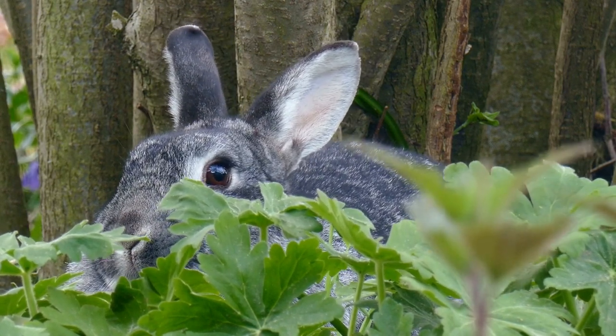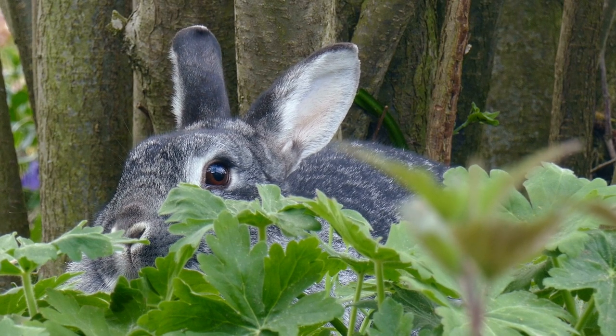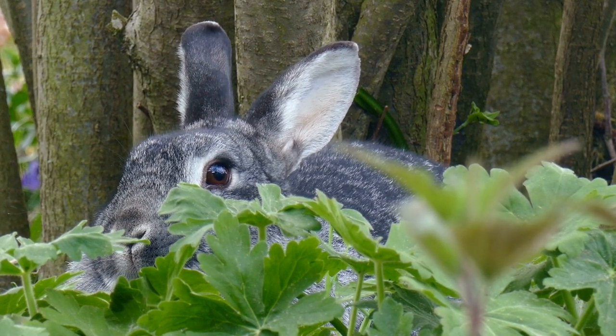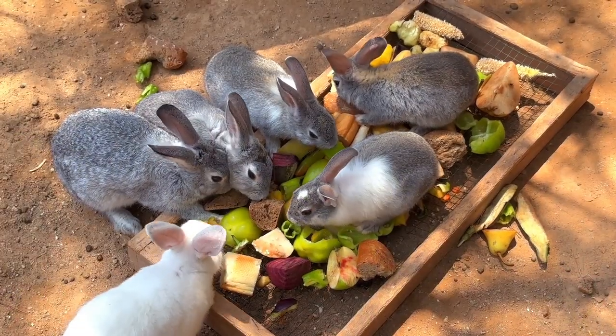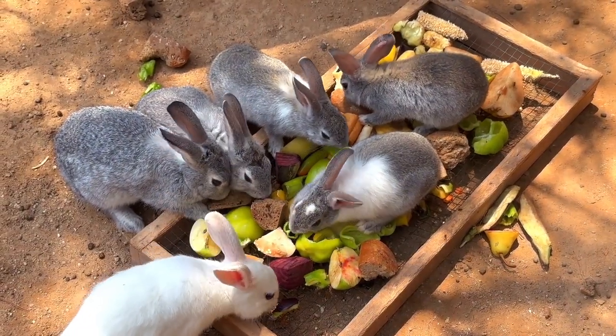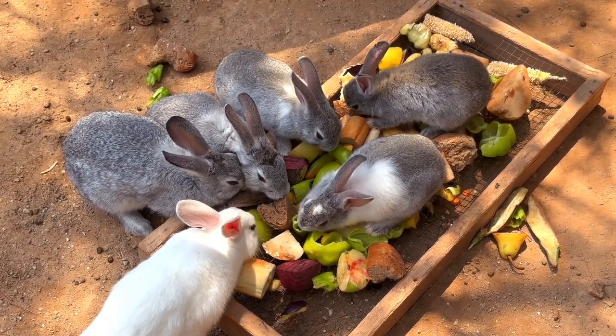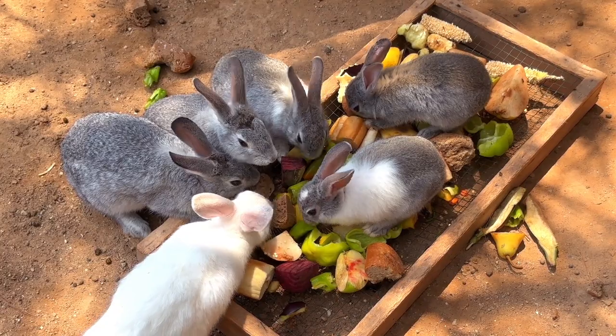Let's focus on those long ears, which are perhaps the most recognizable trait of rabbits. These ears are not just for show; they serve crucial functions that aid in a rabbit's survival. The ears are exceptionally sensitive to sound, capable of detecting even the faintest rustle in the underbrush.